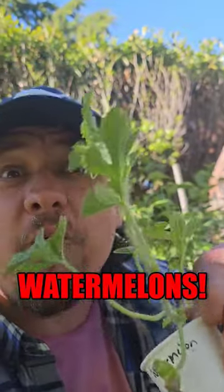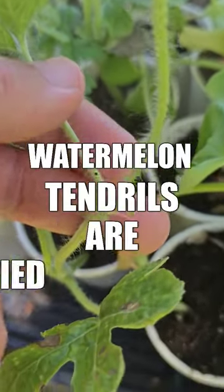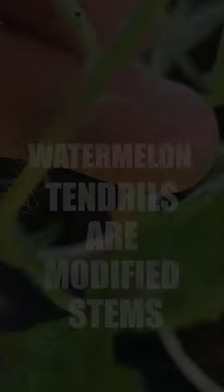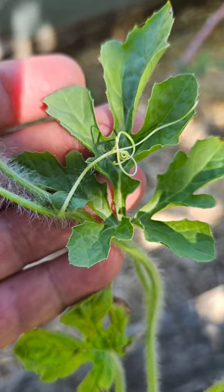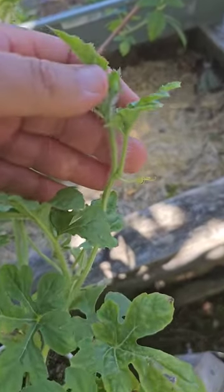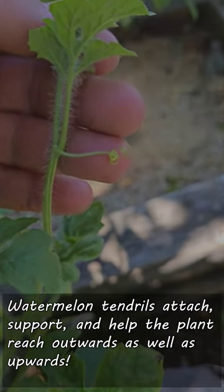But there's another garden favorite that also produces these tendrils — that's right, watermelons. Slightly different, however, as watermelon tendrils are actually modified stem parts rather than modified leaves like in those peas. But same idea: grabbing, attaching, and supporting.